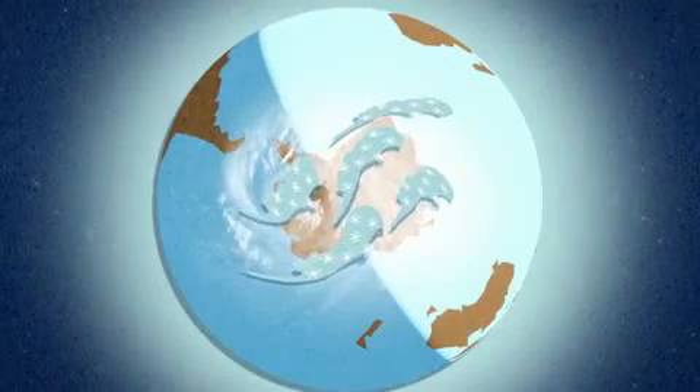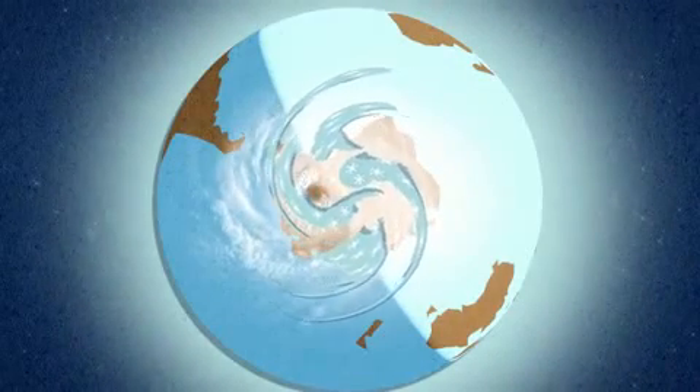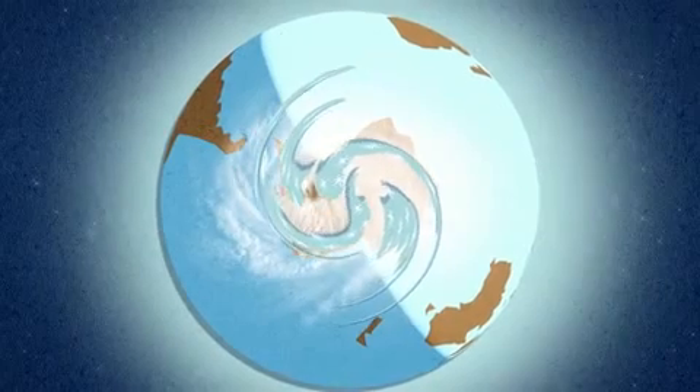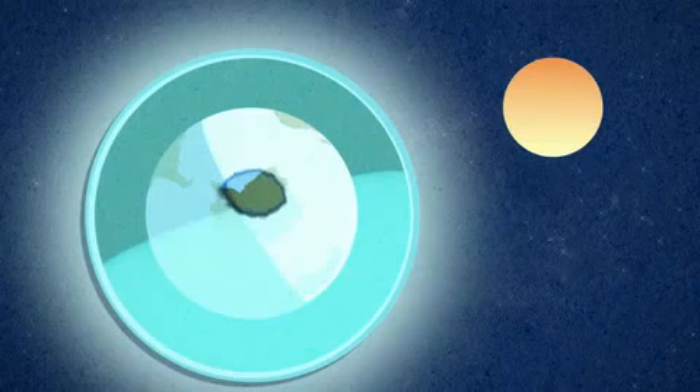The air cools. As it cools, it sinks. And as it sinks, it begins to spin. This sets up what's called the polar vortex, stopping exchange with the outside and turning the center of Antarctica into a giant cooking pot where all the chemistry takes place that destroys the ozone.